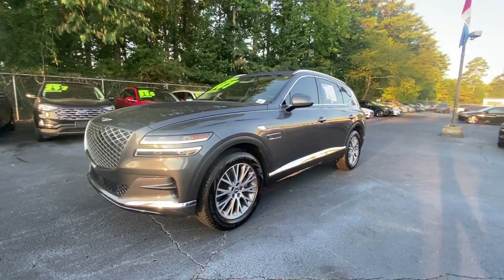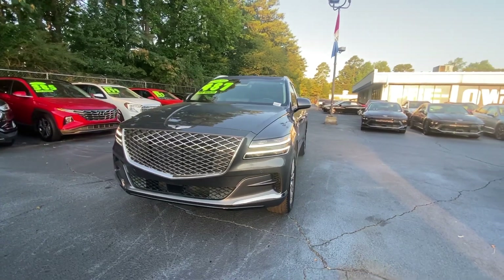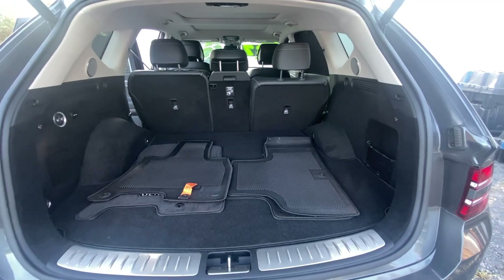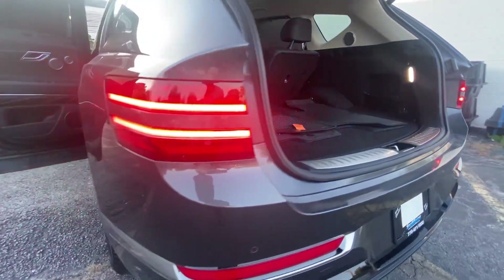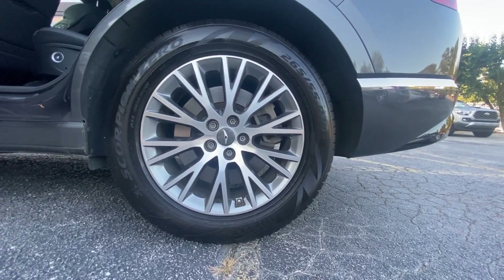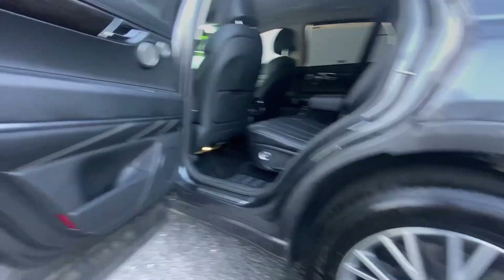The following are some of this vehicle's highlighted options: heated steering wheel, Apple CarPlay and/or Android Auto, wireless charging station, panoramic roof, navigation system, keyless entry, sun/moonroof, heated mirrors, backup camera, and lane keeping assist.